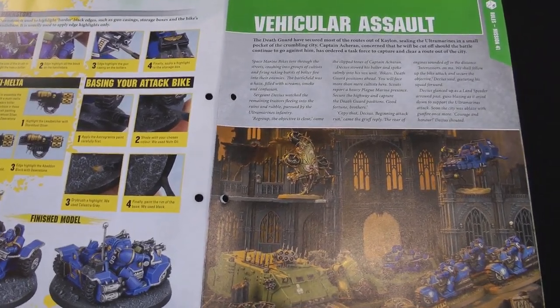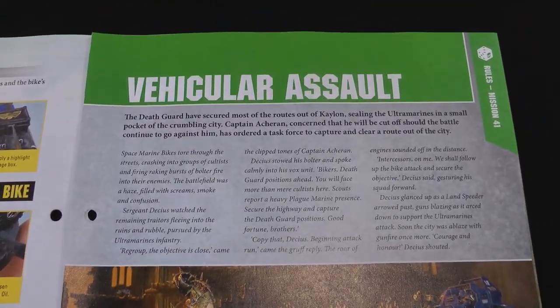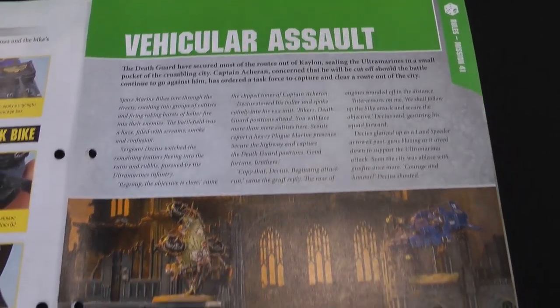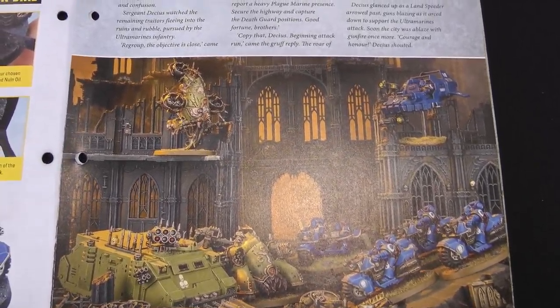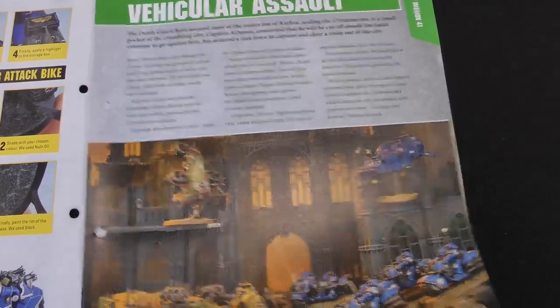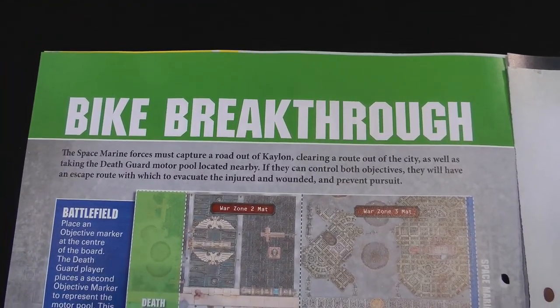Now we're on to our battle for this issue. We've got a little bit of explanatory fiction here. Apparently the battle for K-Line is not going too well, and the Space Marines are trying to find a way out. They've sent a strike force with a lot of vehicles to capture a road out of the city to try and effect withdrawal. There's our mission title: Bike Breakthrough.